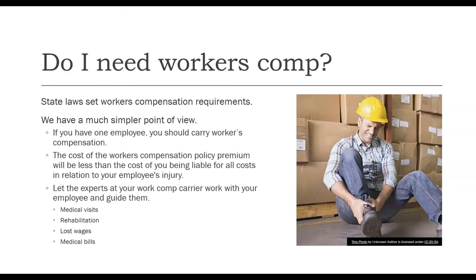Let the expert at your work comp carrier work with your employee and guide them on setting up their medical visits, rehabilitation, paying their lost wages, and paying their medical bills, so you're not liable for those items.